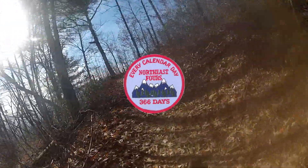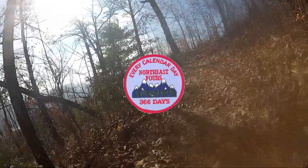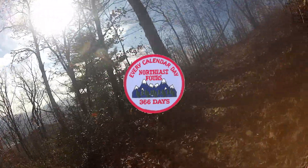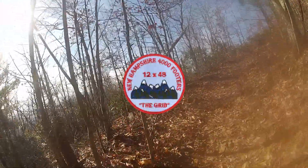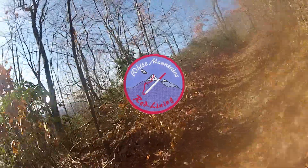4K Every Calendar Day: hike at least one 4,000-footer in the Northeast each calendar day, including February 29th. This challenge is not meant to be completed within one year. The Grid: all 48 White Mountains peaks, each completed during every month of the year. White Mountains Redlining: all trails in the AMC White Mountain Guide.